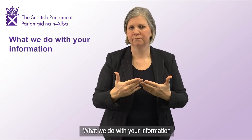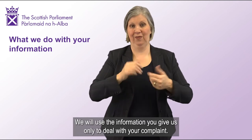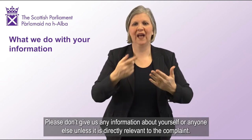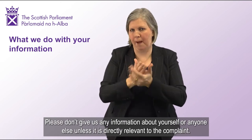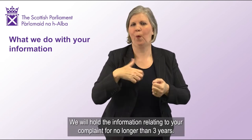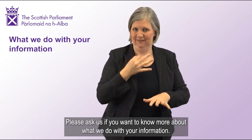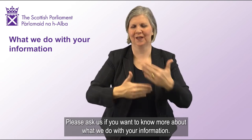What we do with your information: We will use the information you give us only to deal with your complaint. Please don't give us any information about yourself or anyone else unless it is directly relevant to the complaint. We will hold the information relating to your complaint for no longer than three years. Please ask us if you want to know more about what we do with your information.